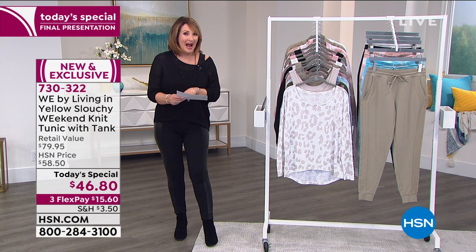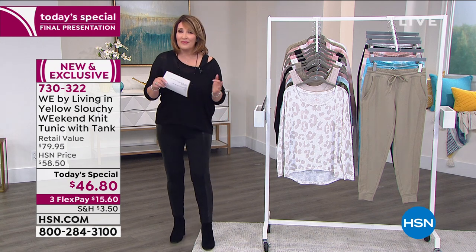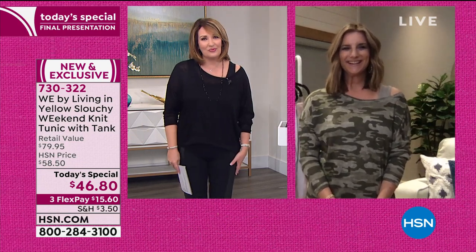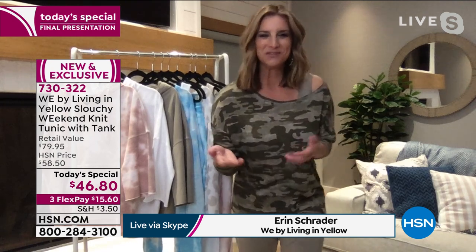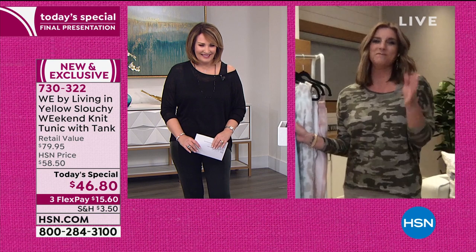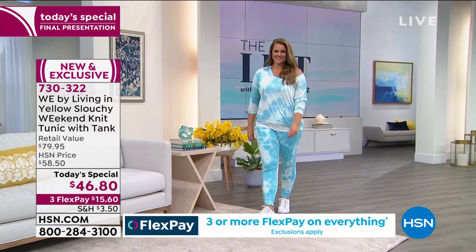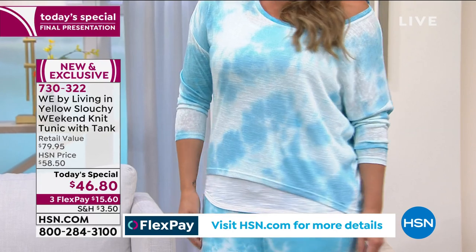I'd love for all of you to meet Erin Schrader — the woman behind the brand. She's an incredible blogger, an expert shopper, and now her own fashion designer. Welcome to the HSN family! Congrats on a great launch to a really fabulous brand. What people can't see on TV until they get it in their hands — I didn't even realize this gorgeous knit. I love a good slub knit, especially for spring and summer because it breathes and it's soft and so easy to wear. There's a little texture to it that's hard to see on TV, but when you get it home you will love the softness and lightness.